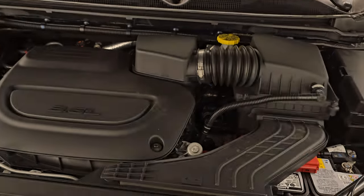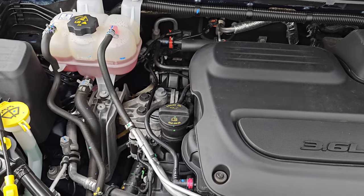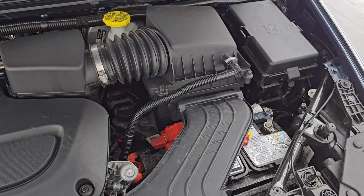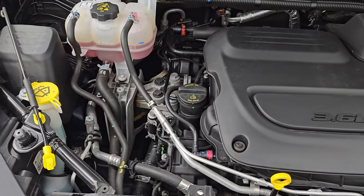Under the hood, we have the 3.6-liter Pentastar V6 engine. The engine bay is very clean and runs very smooth. Once again, this van has been fully safetied and inspected by our service shop, has a fresh oil and filter change, all the fluids have been checked and topped off, and it is 100% ready to go.